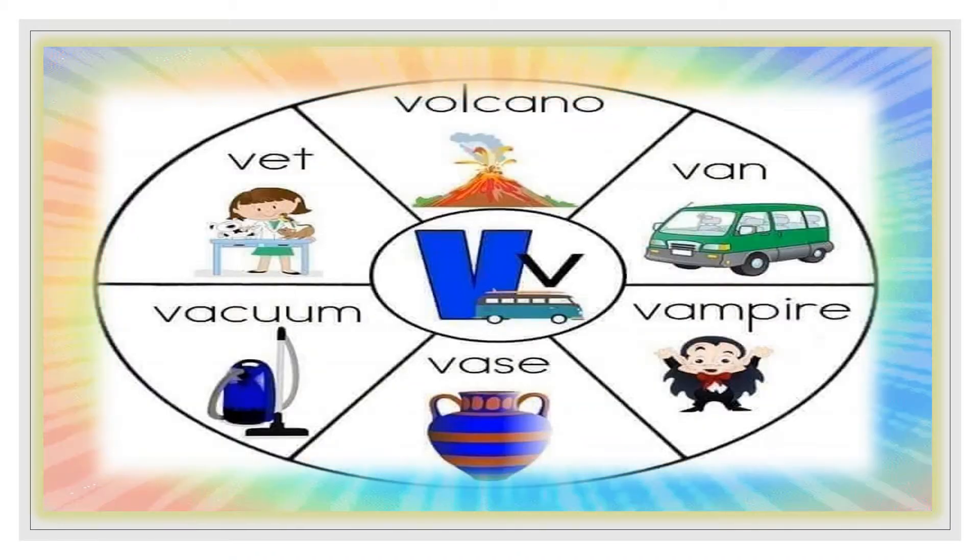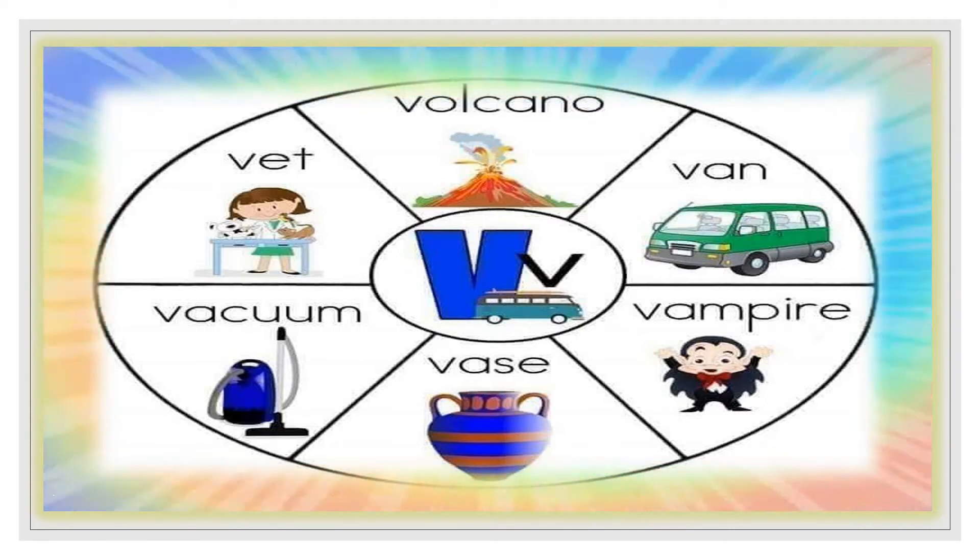Now let's all read it together! Volcano! Van! Vampire! Vase! Vacuum! Vet!